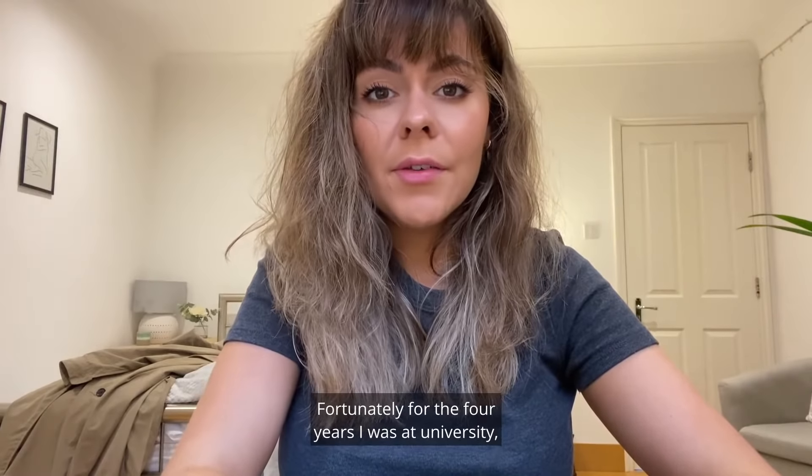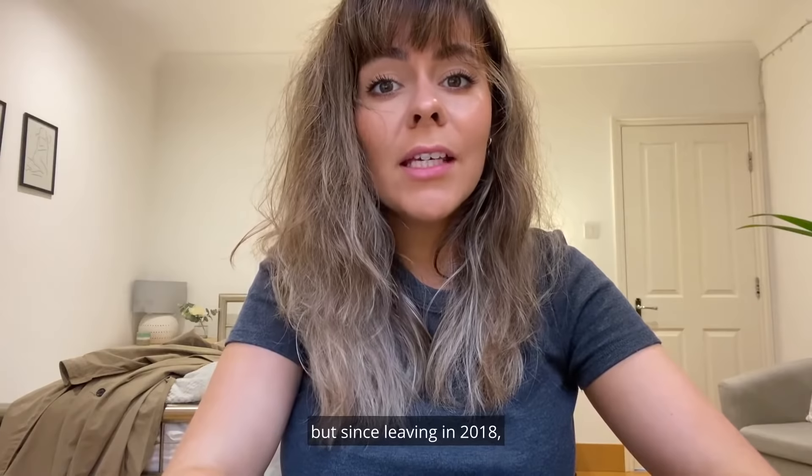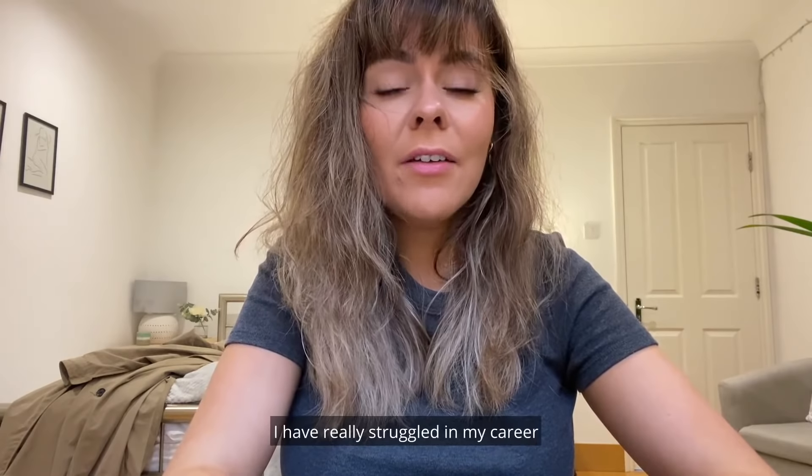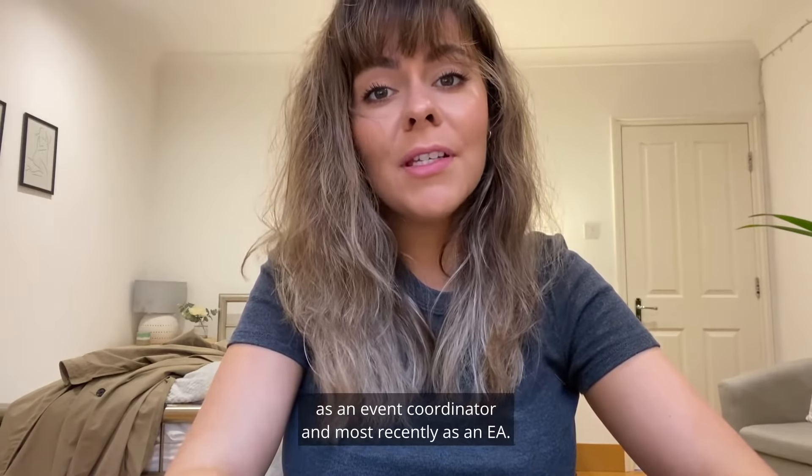Fortunately, for the four years I was at university they really did support me with my dyslexia, but since leaving in 2018 I have really struggled in my career as an event coordinator and most recently as an EA.